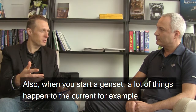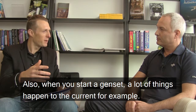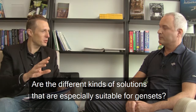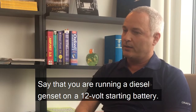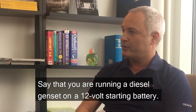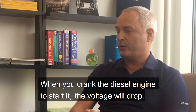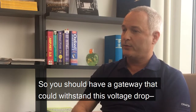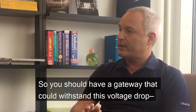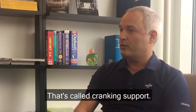Also, when you start gensets, a lot of things happen to the current. What kinds of solutions are especially suitable for gensets? Say you're running a diesel genset on a 12-volt starting battery and it's cold outside. When you crank the engine to start it, the voltage will drop. So you should have a gateway that can withstand this voltage drop without rebooting or failing — that's called cranking support.